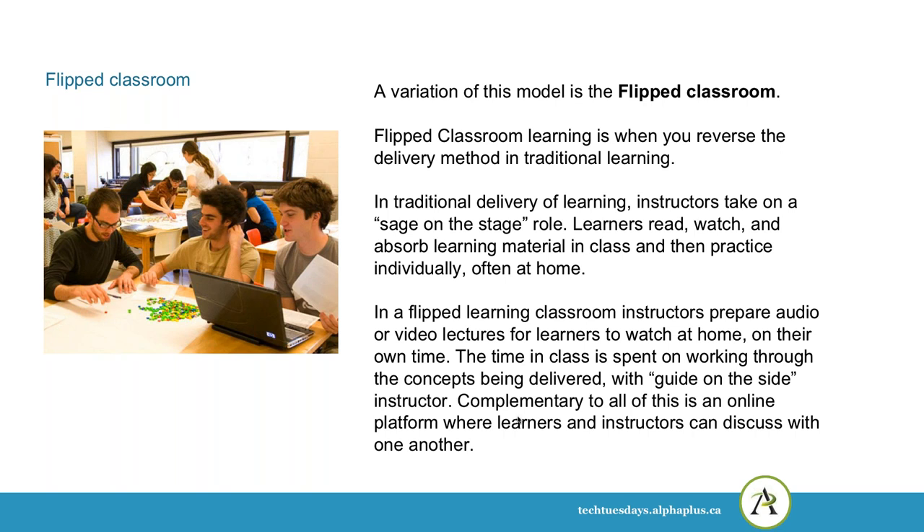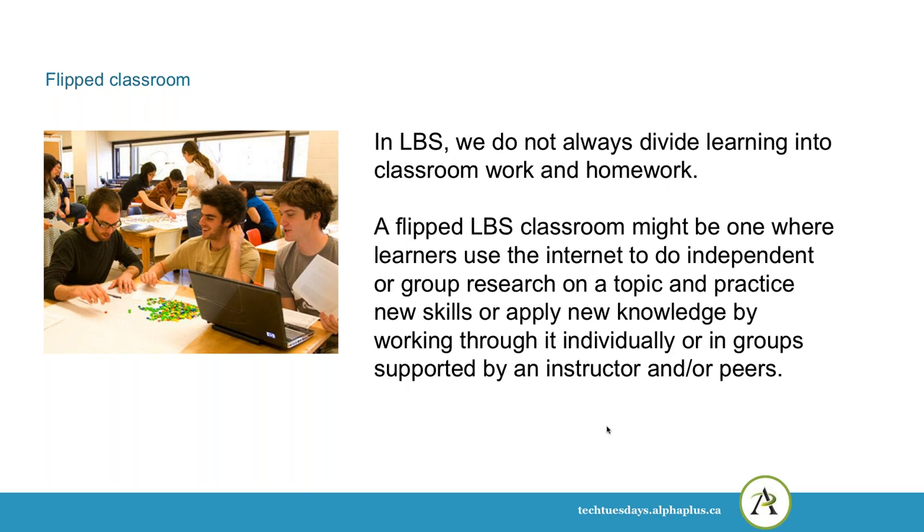The time in the classroom is spent working through the concepts, and the teacher acts more as a guide on the side rather than the sage on the stage. Often these classrooms come with an online platform where learners and instructors are having discussions, collaborating on documents, or creating some kind of artifact from the learning they're doing. In LBS, we don't always divide learning into classroom work and homework, especially in community-based programs. A flipped LBS classroom might be one where learners use the internet to do independent or group research on a topic and practice new skills supported by an instructor or other learners.